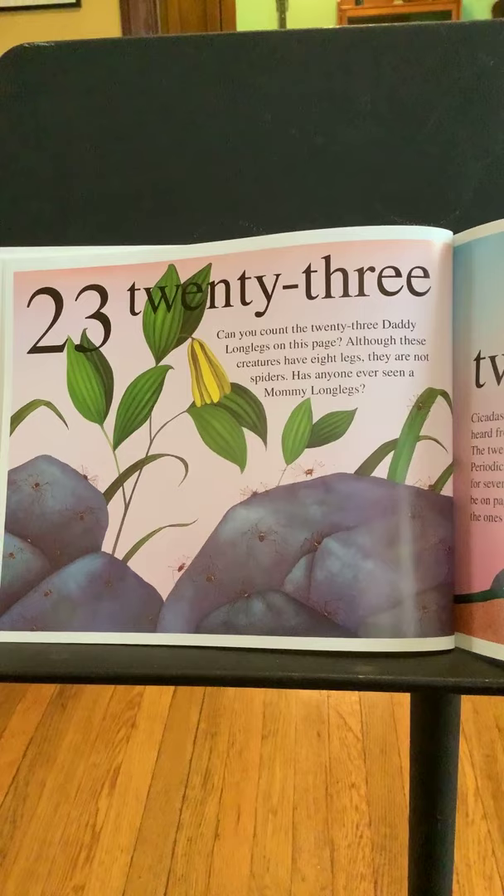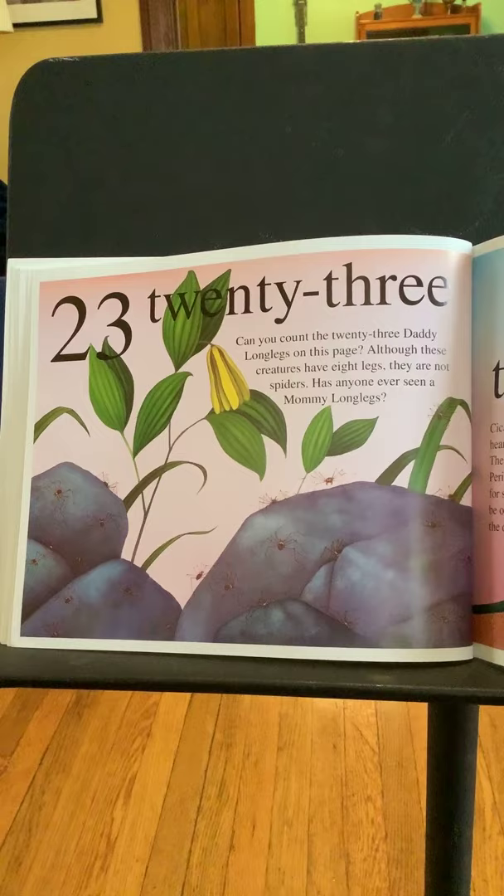Twenty-three. Can you count twenty-three daddy long legs on this page? Although these creatures have eight legs, they are not spiders. Has anyone ever seen a mommy long legs?